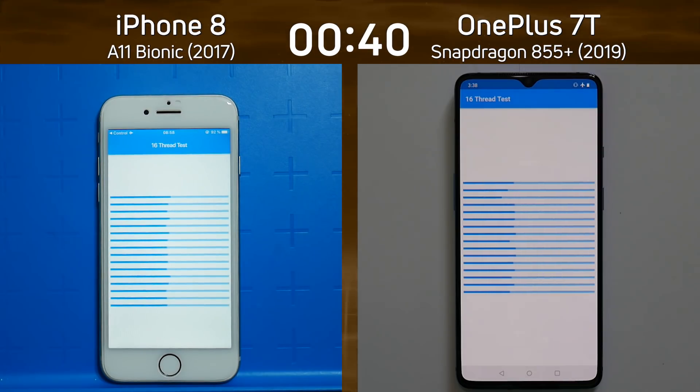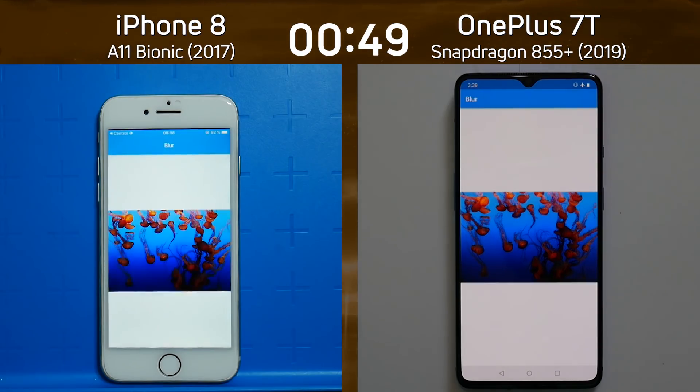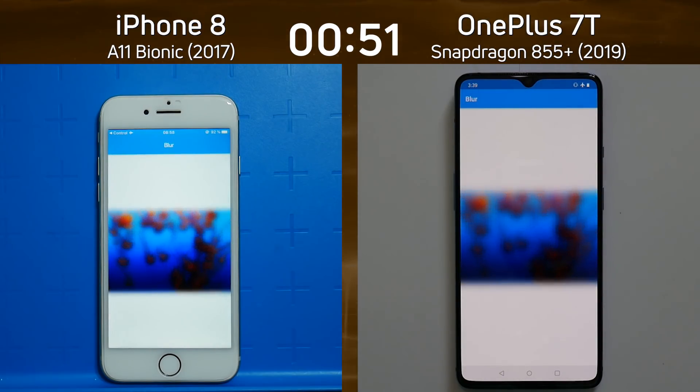This is a hexacore processor versus an octacore processor — this is going to be exciting. Will the OnePlus 7T be able to get to the end of this test first? It's going to be very, very close. And there we go — absolutely neck and neck as they went into that blur test.